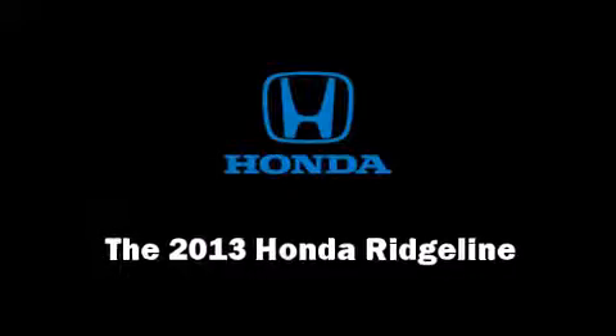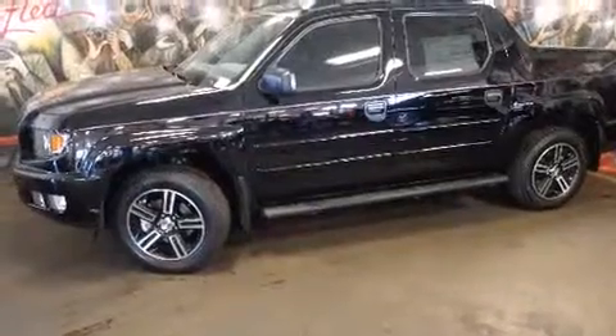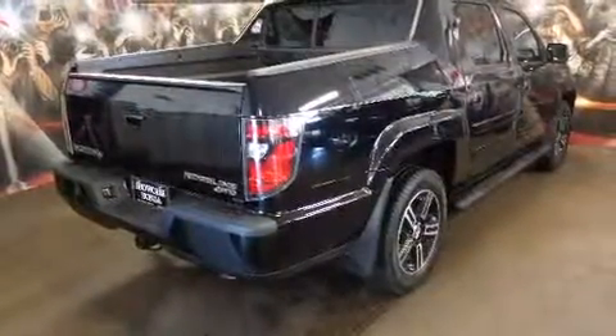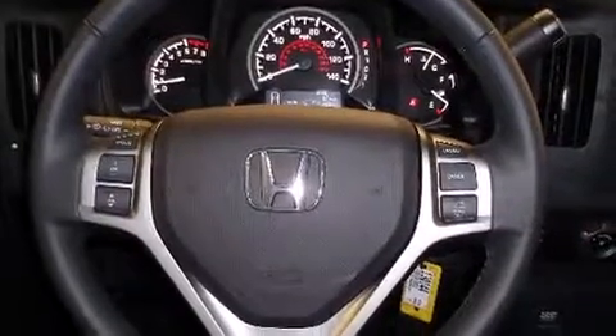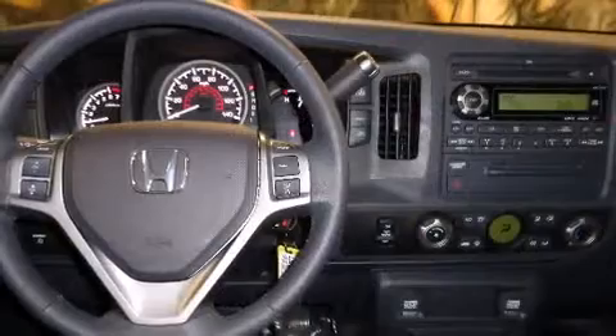Step into the 2013 Honda Ridgeline. This four-door, five-passenger truck stands out among competitors in its class. A 3.5-liter V6 engine pairs with a sophisticated five-speed automatic transmission, providing a smooth and predictable driving experience. Four-wheel drive allows you to go places you've only imagined.